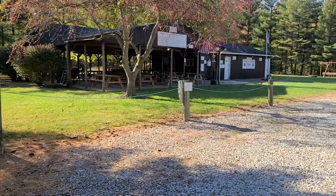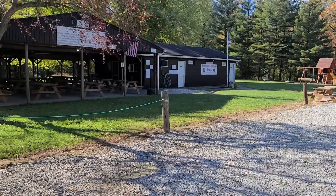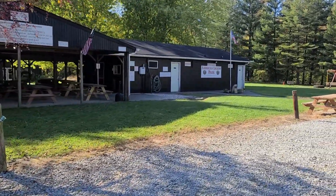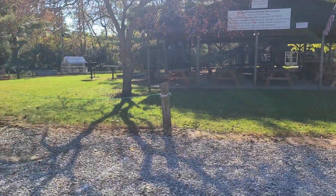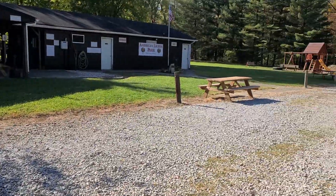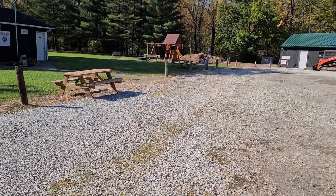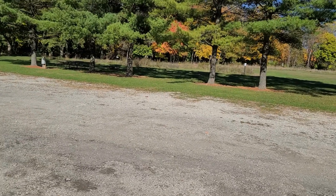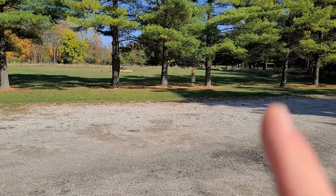One of the reasons we took this spot is because they actually have bathrooms and showers — we both just took a hot shower. There's a women's room and a men's room. These RV spots along here are right in a parking lot, and there are several outlets with 50 amp service — one up here, and two more over here.